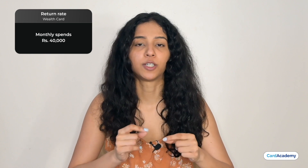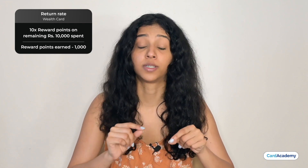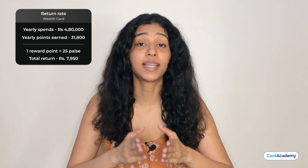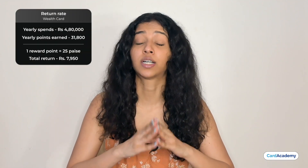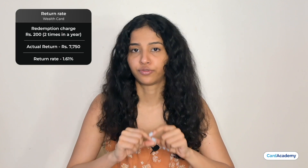Now let's see how many returns you can get on the Wealth Card. On Rs.40,000 monthly spends, suppose a person makes Rs.25,000 online spends, which gets 1,500 reward points, and Rs.5,000 offline spends, which gets 150 reward points. After Rs.30,000 spends, they get 10x reward points. The remaining Rs.10,000 spends gets 1,000 reward points. In total, they get 2,650 reward points in a month. Over a year at Rs.4,80,000 total spends, they get 31,800 reward points worth Rs.7,950. After the Rs.200 redemption transaction fee, they effectively get Rs.7,750 returns, a return rate of around 1.61%.